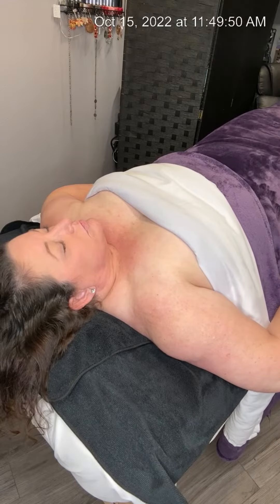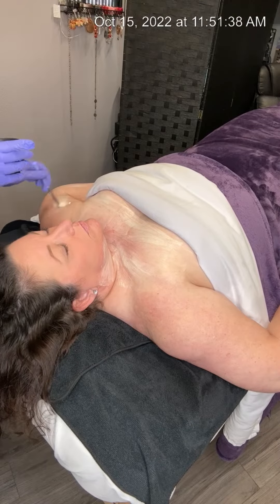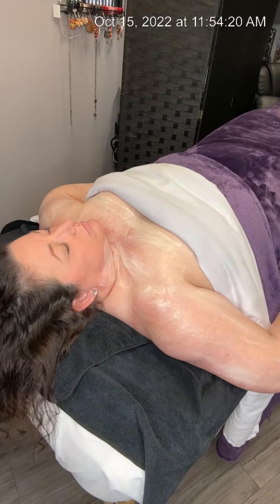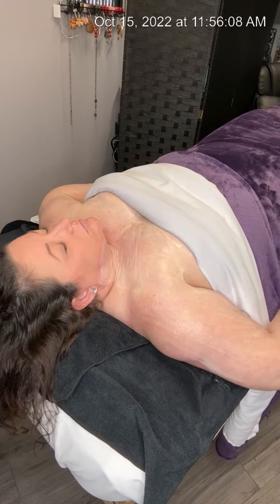She's very self-conscious about it. So in this treatment we're working on hydrating the skin, doing some exfoliation with enzymes, and brightening the skin — really helping the barrier of her skin be healthy before moving on to anything more aggressive.